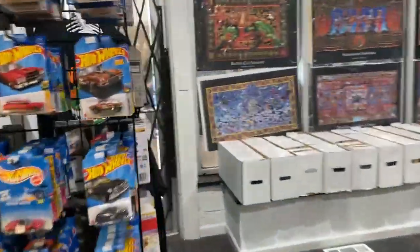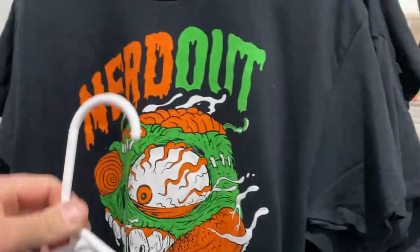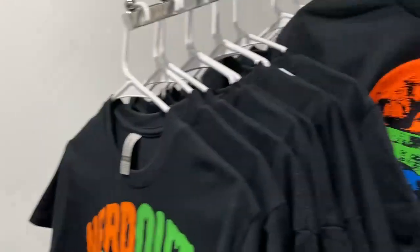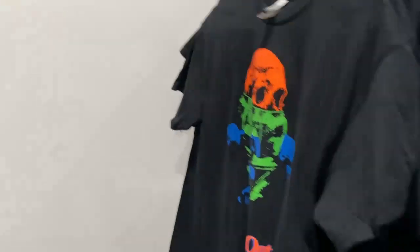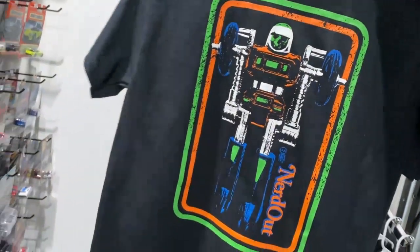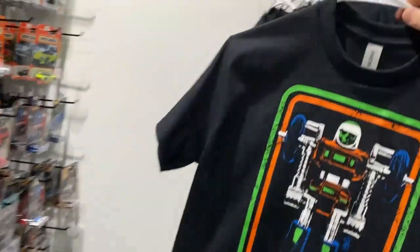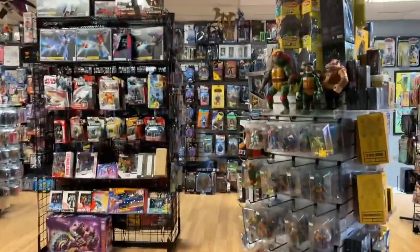I restocked all the Nerd Out shirts in full sizes — all the sizes are there. This one's back in stock, which was a fan favorite I think. And also this one, which is a new print — it's a little bit better quality than the original, in my opinion. It's nice and soft. All sorts of sizes from small to 2XL or possibly 3XL.